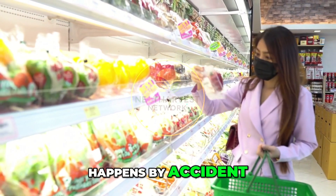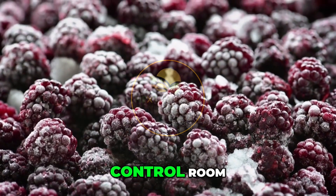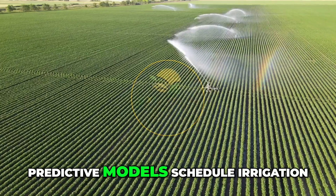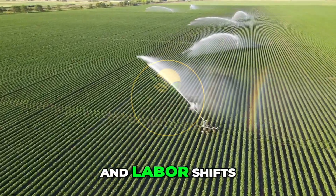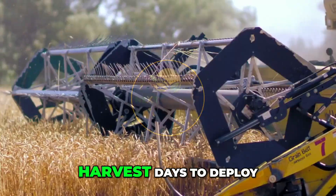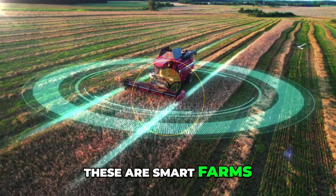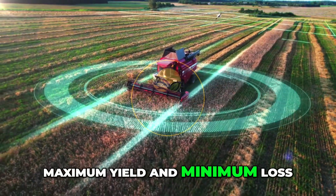But none of this happens by accident. At the center of every farm is a control room. Computers monitor weather forecasts. Predictive models schedule irrigation, pest control, and labor shifts. AI software predicts peak harvest days to deploy machines more efficiently. These are smart farms, built to run with maximum yield and minimum loss.